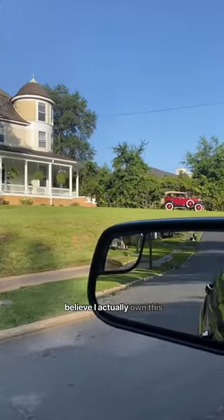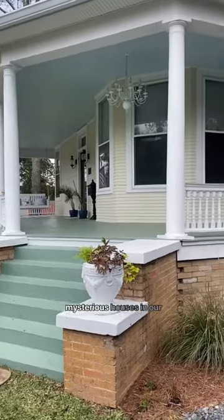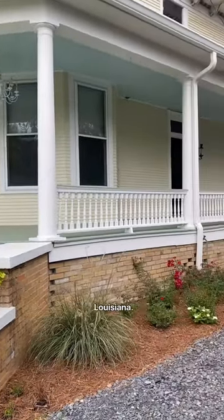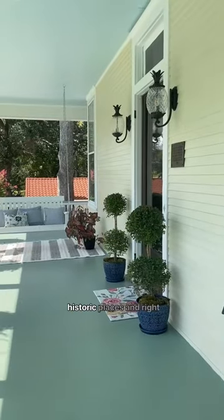Oh my goodness, I cannot believe I actually own this house. Let's go inside for a tour. It is one of the most mysterious houses in our small town of Minden, Louisiana. It was built in 1905 and is on the National Register of Historic Places.